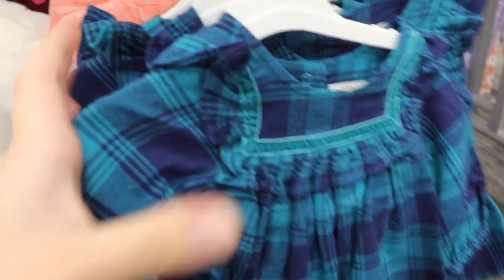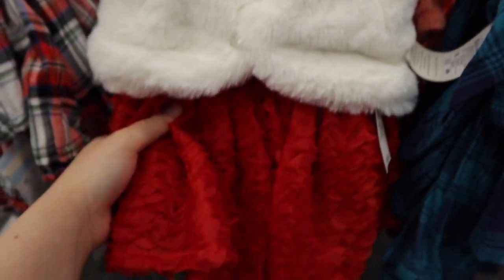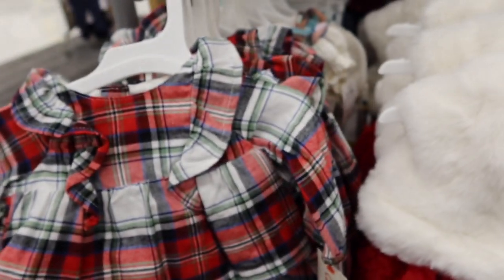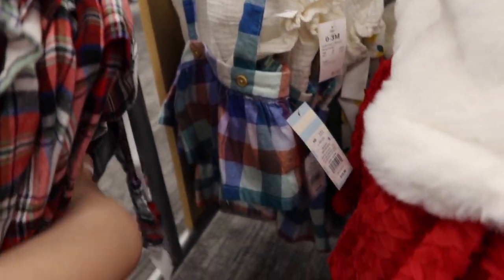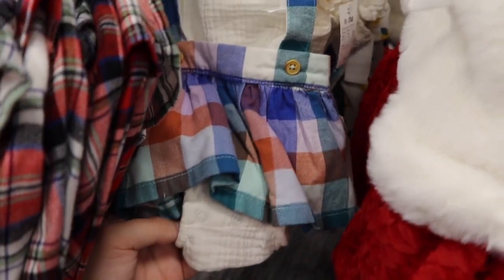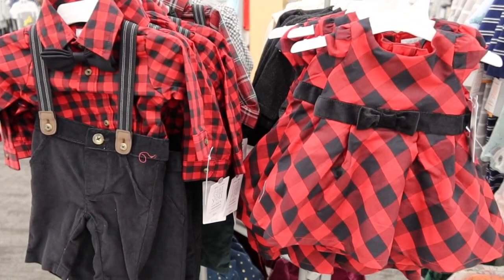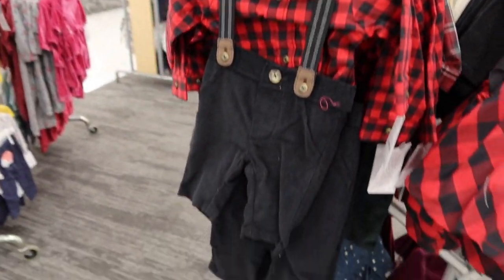This is a cute plaid. I actually really like this one — I'm not a huge fan of plaid normally. These are so cute, and they would be so cute on twins. This one is a cute plaid as well.